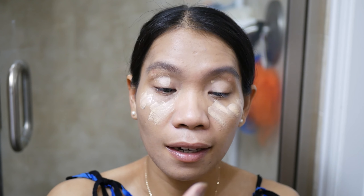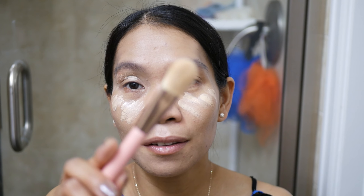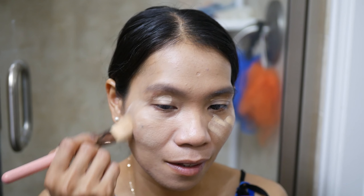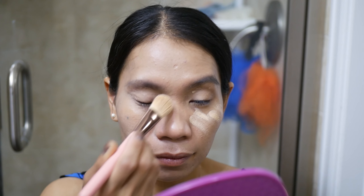Whatever I have left I'm just putting onto my eyelid like that. I'm still going to use the flat foundation brush. I like this setup — I'm in the bathroom. I'm just going to keep blending it. Look at that concealer, very nice — and on my eyes too. There you go, guys.